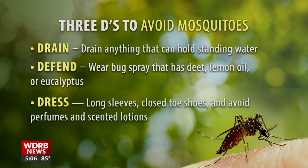And dress appropriately. Try to wear long sleeves and pants if you're in a high mosquito area, close-toe shoes, and avoid perfumes and scented lotions.